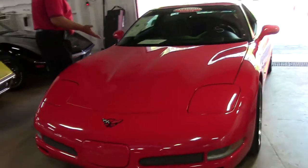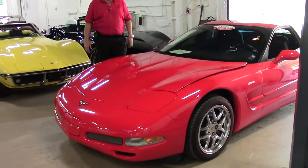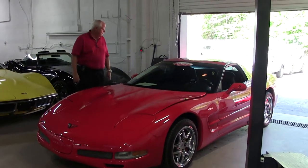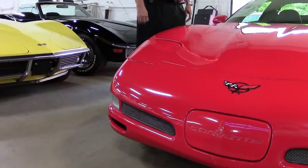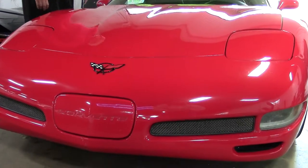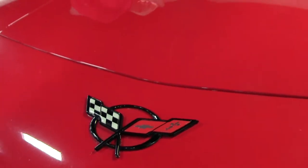This is an absolutely sweet ride. This is a 2004 Z06 with an LS6 engine, C5. It's got a little over 55,000 miles and this car is going for $25,999. It is a 410 horsepower LS6 engine, 6-speed manual, with heads-up display.